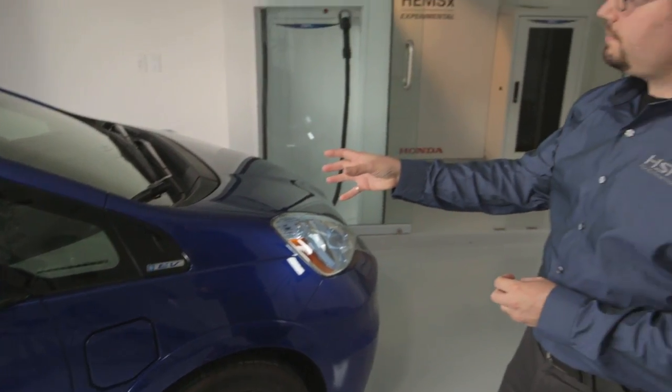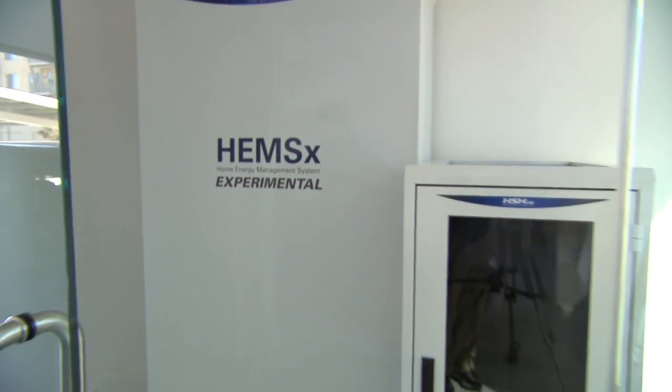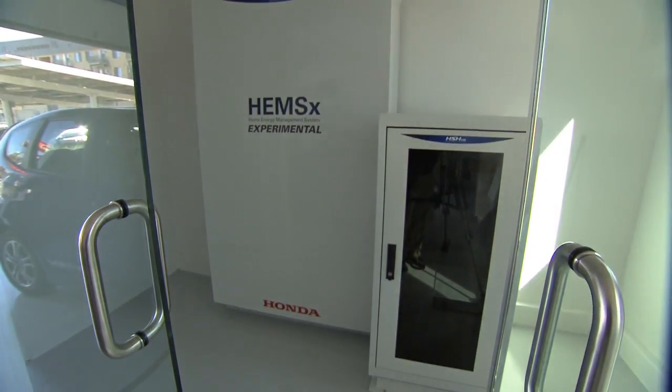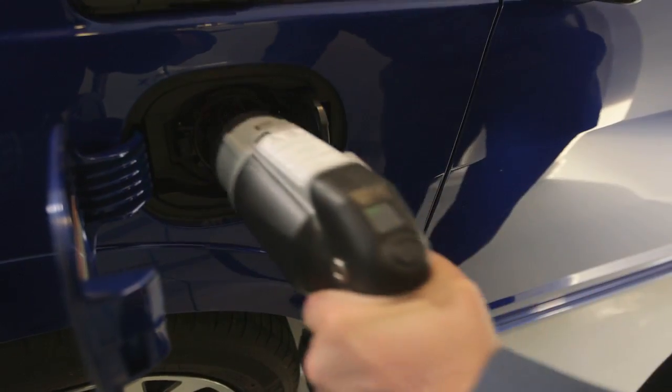This is the Honda Fit EV, and behind me is the home energy management system as well as the stationary storage battery next to it. And this is the DC charge cable for recharging the Fit EV through solar power.